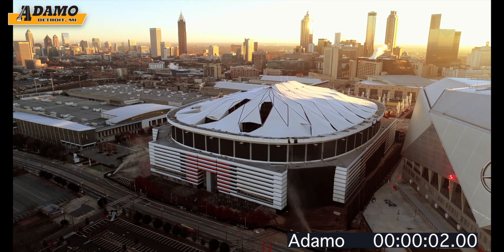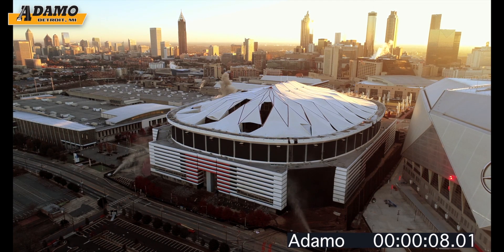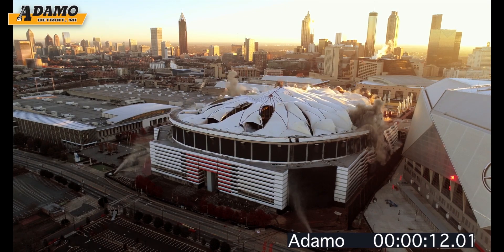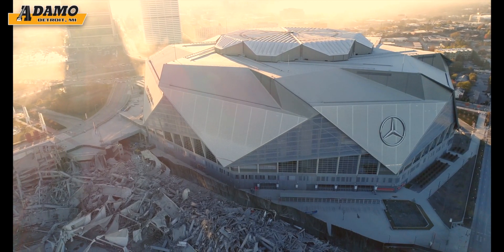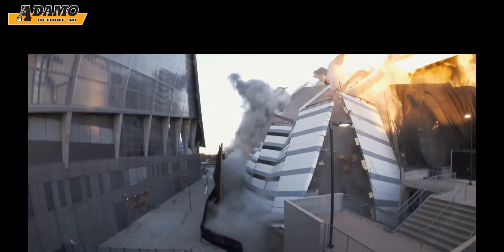Next, 4,800 pounds of explosives, 6 miles of detonating cord, and 1 mile of electric circuits were put in place to cause the precise implosion sequence necessary to bring the structure down exactly as planned, to avoid damage to the new Mercedes-Benz Stadium, some 85 feet away, and the Metro Atlanta Rapid Transit Authority (MARTA) system located adjacent to the project site.